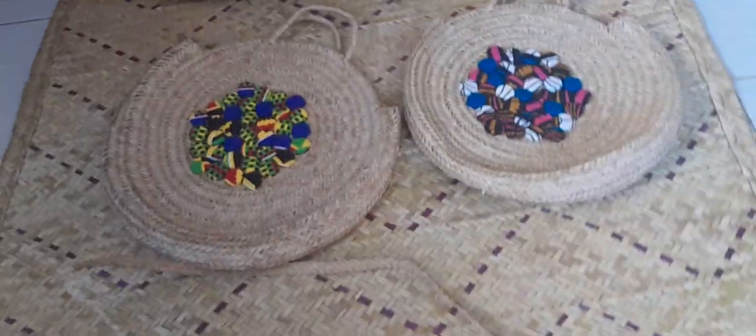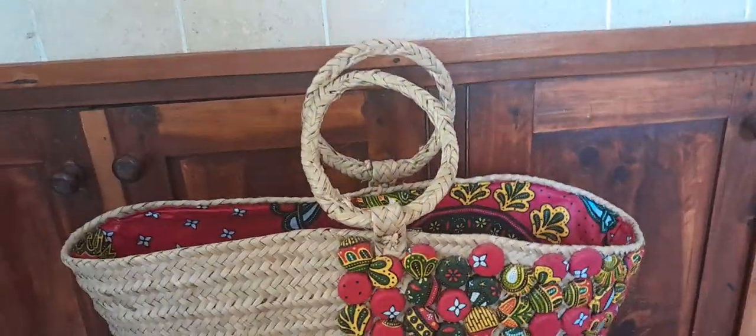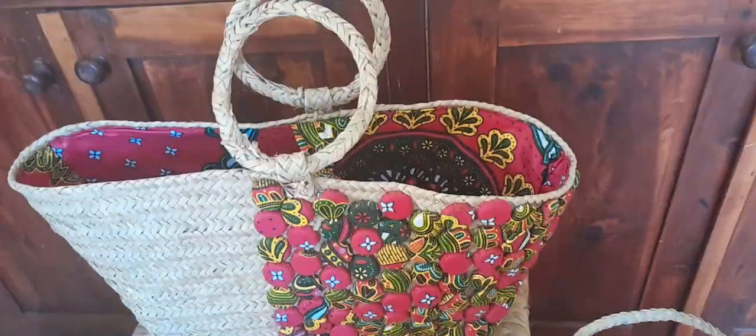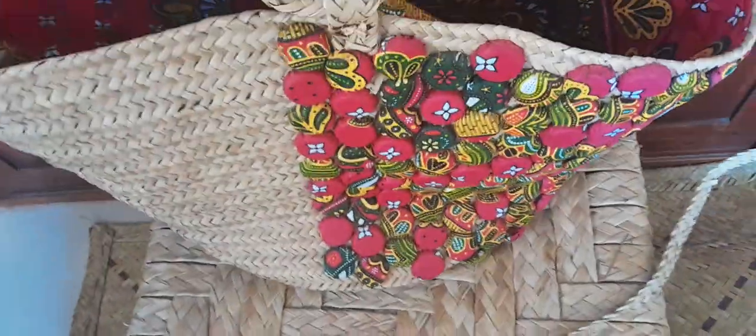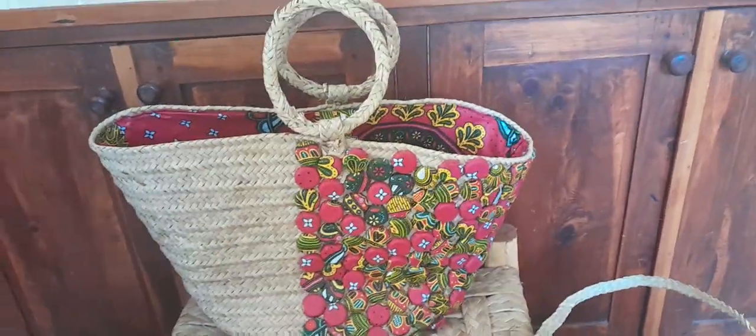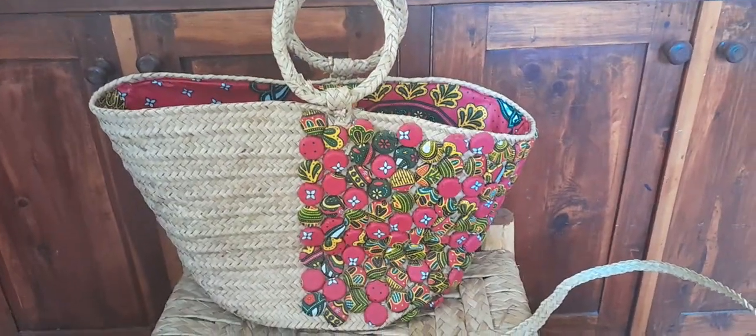First we have this one here, which has this type of handles — pink and yellow decorated. It has a lining inside, as you can see, with a big space. You can open it here and close it. This one is very versatile — you can go with it for shopping or style it with your outfit for weekends.